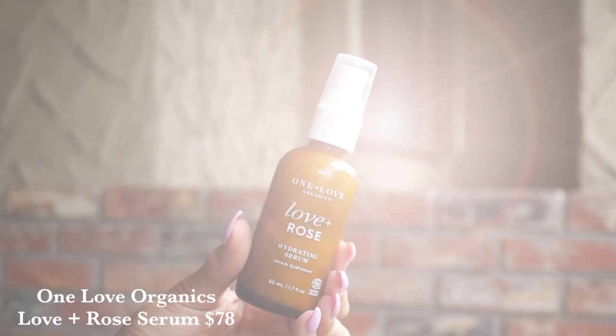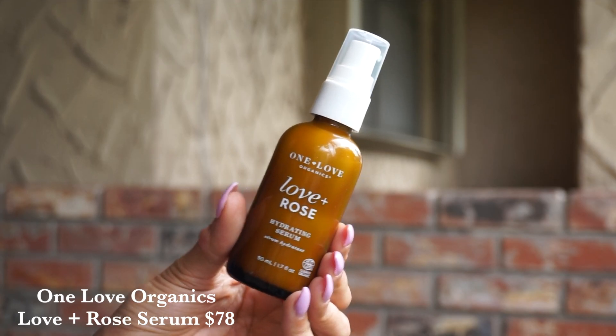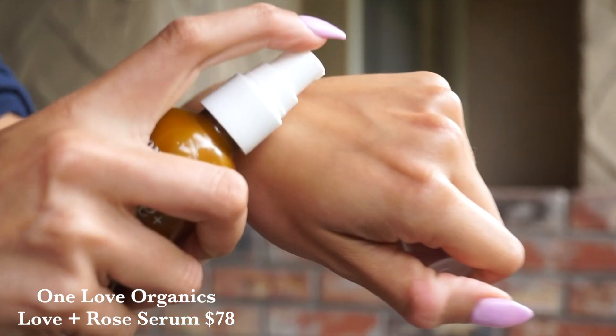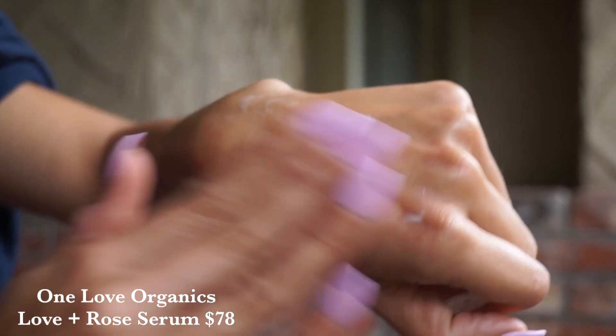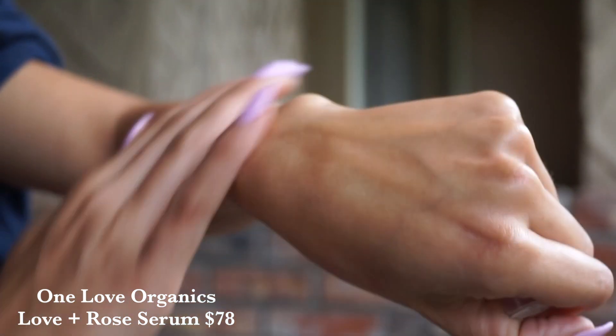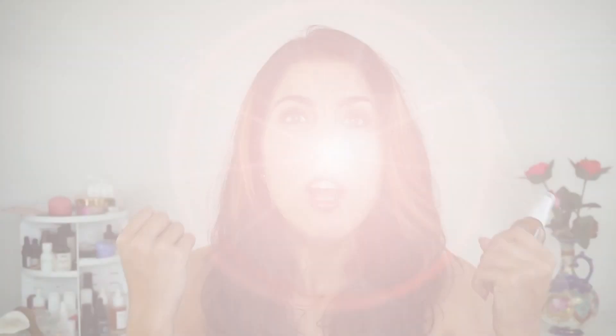It will definitely be linked down below so you all can check it out. Moving right along to new product launches, the first is from One Love Organics. This is the Love Plus Rose, or the Love and Rose Hydrating Serum. And it is a really, really fantastic, lightweight hyaluronic acid serum.